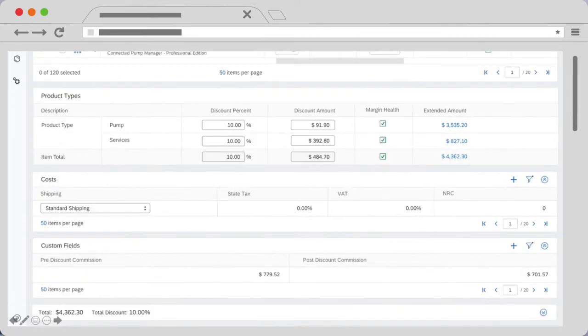With the margin protection guardrails in SAP CPQ, staff can confidently endorse the profitability of every quote while avoiding unnecessary delays in negotiations by utilising automated approval triggers.